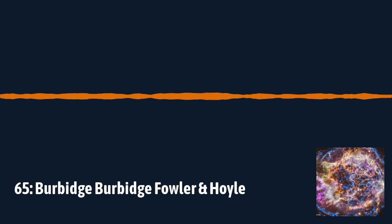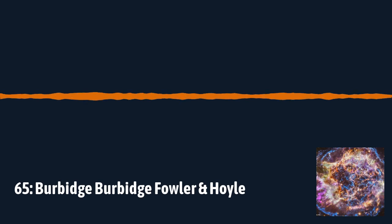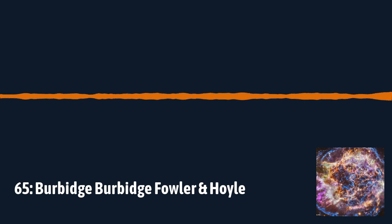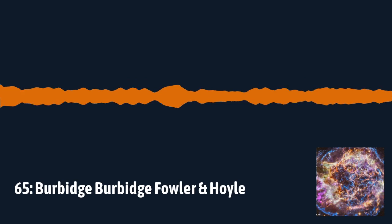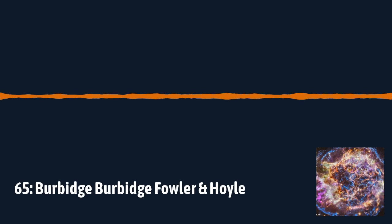In terms of all the elements heavier than iron, about half of them are formed in R processes, and the P and S processes together make up the other half. You can take the elements heavier than iron and work your way up through them — once you get a bit of one element, throw in more neutrons or protons and work up through the periodic table. This whole paper sets out all of these processes and provides the foundational picture of nucleosynthesis in stars.